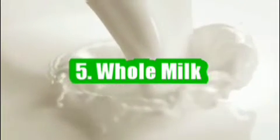5. Whole milk. Each serving of milk only contains about 100-180 IU of vitamin D. Drinking whole milk that contains both calcium and vitamin D is recommended as a way to strengthen your bones and prevent rickets and osteomalacia.